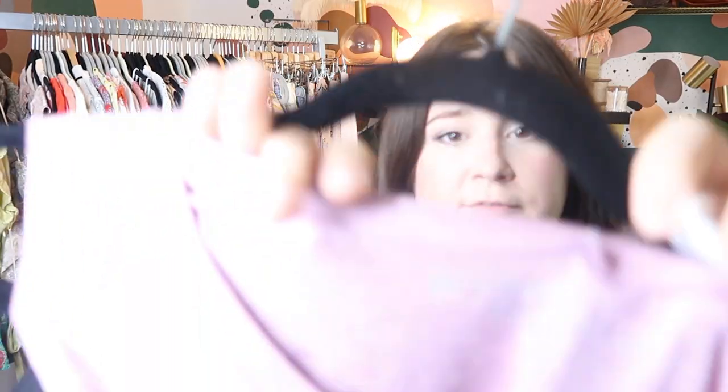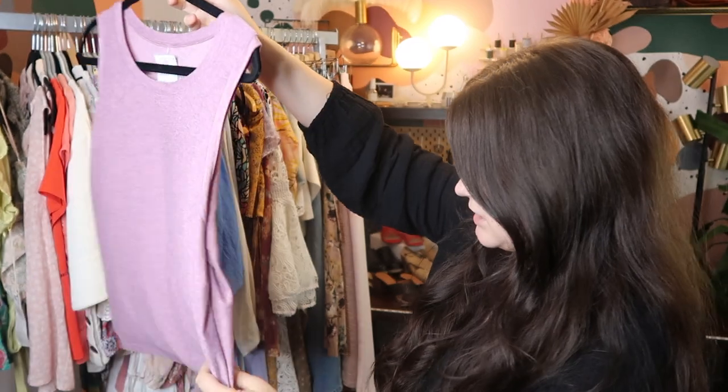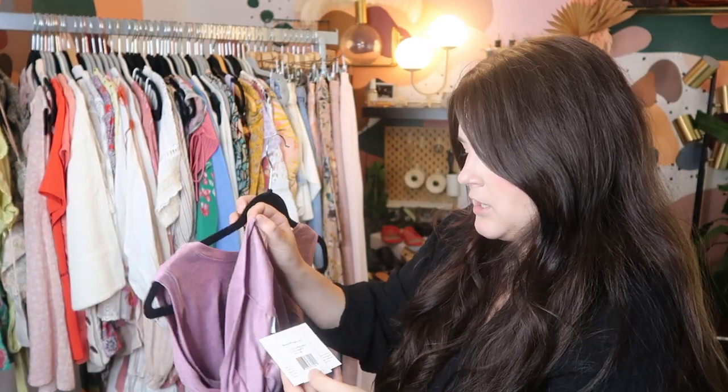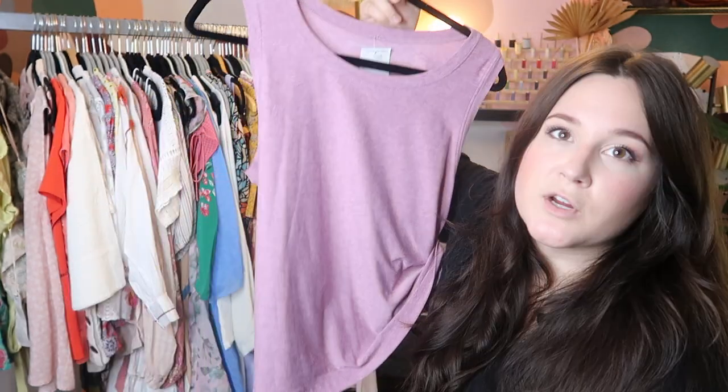This piece I actually bought for myself — it's by Beyond Yoga. I picked this up at Crossroads, paid $15 for it. It is new with tags; it's so, so soft. This retailed for $60, so I'll probably list it on Poshmark for $50.